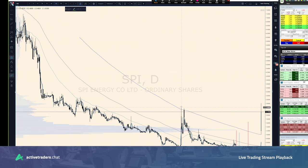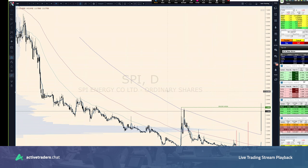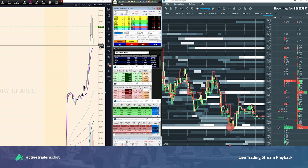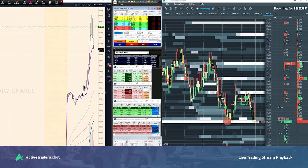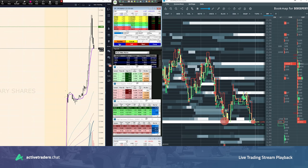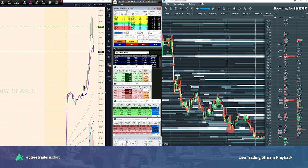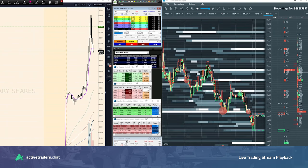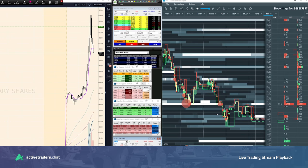SPI broke some previous highs there — some major high levels. Nice mover there for the most part. Where is that buying volume? Non-existent. And under VWAP, this thing is going to snap hard. Here we go, sellers coming in to push SPI lower.